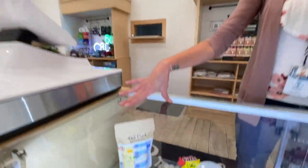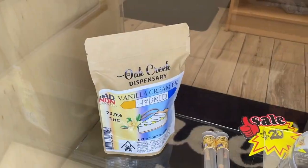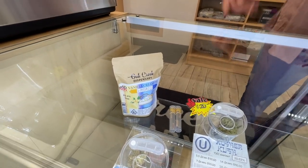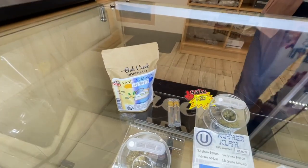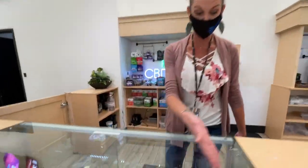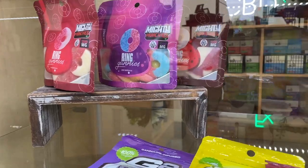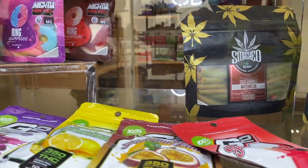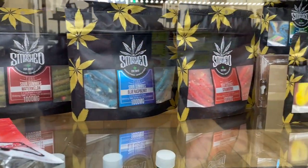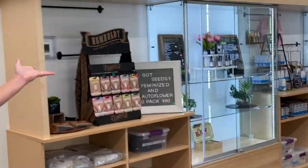They have an ounce special — their highest testing indica at 25% — and you can get the whole ounce for $140. They also have edibles that go from 10 milligrams all the way to 100 milligrams, a ton of CBD products, pre-rolled joints, and seeds from Humble Seeds Company.